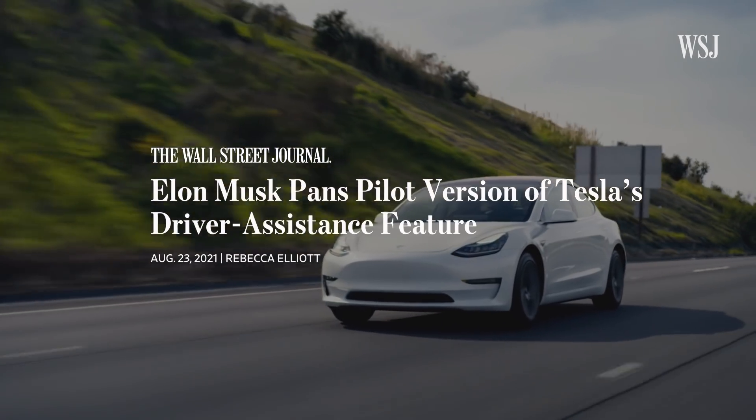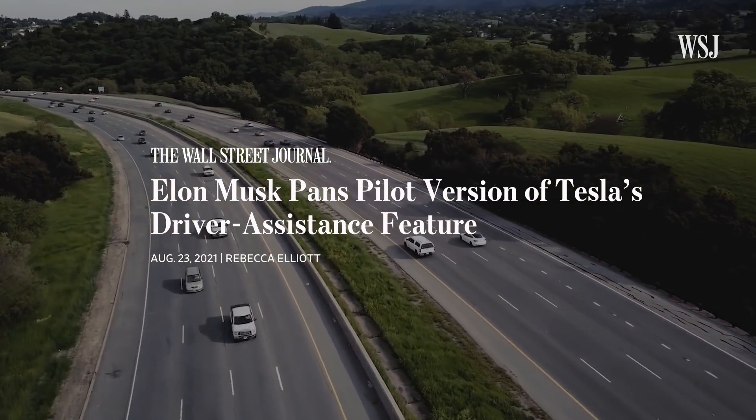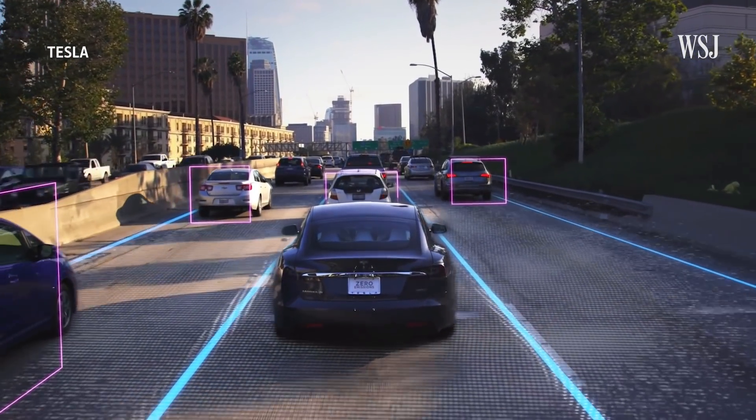In recent months, even Musk has expressed mixed views about the full self-driving system. "We need to make full self-driving work in order for it to be a compelling value proposition. Otherwise people are kind of betting on the future. I mean, right now, does it make sense for somebody to do an FSD subscription? I think it's debatable." Tesla did not respond to a request for comment.